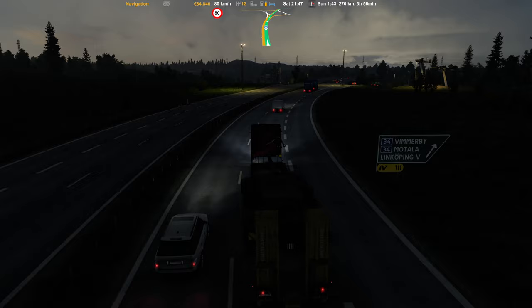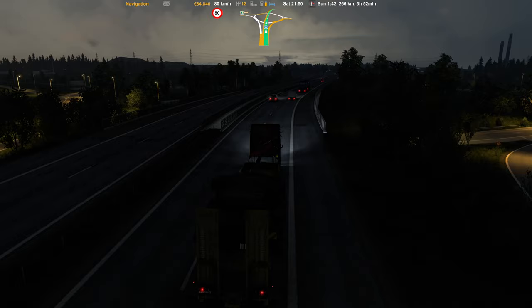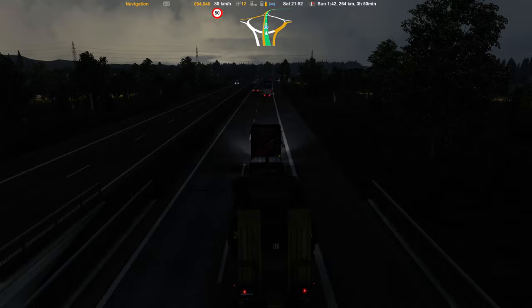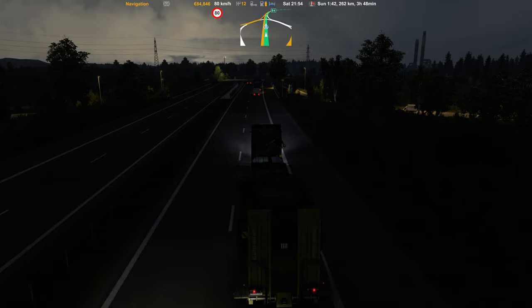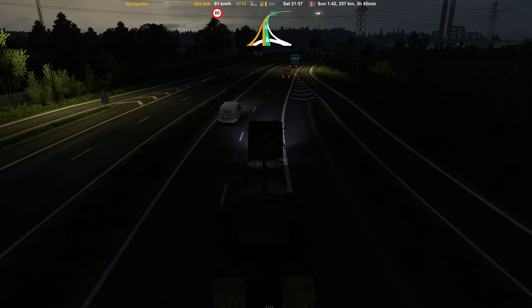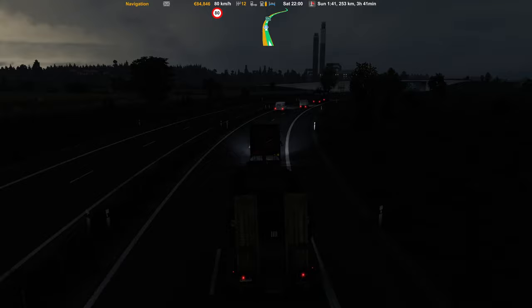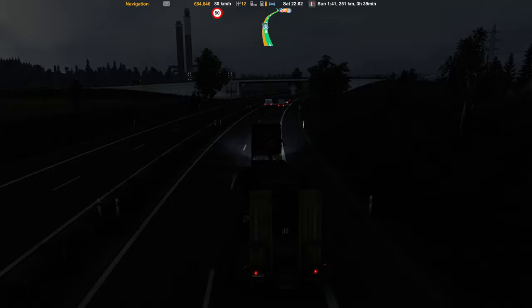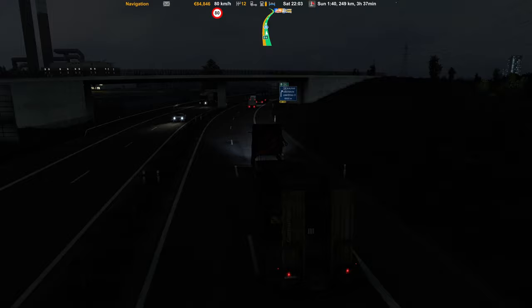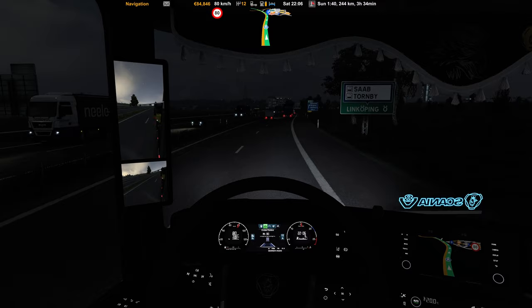Here you see a two-plane statue on the right side — very nice, I think it has something to do with the war. 12 minutes to go, then we're done with our delivery for today. Now it's getting pretty dark outside — we're around 10 p.m. in the game. You can't see much of the surroundings anymore. Let's go back inside the truck for the last 244 kilometers.